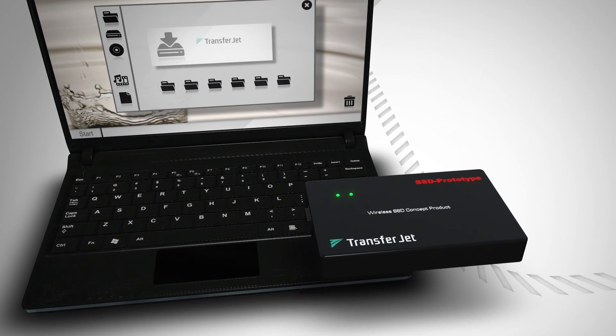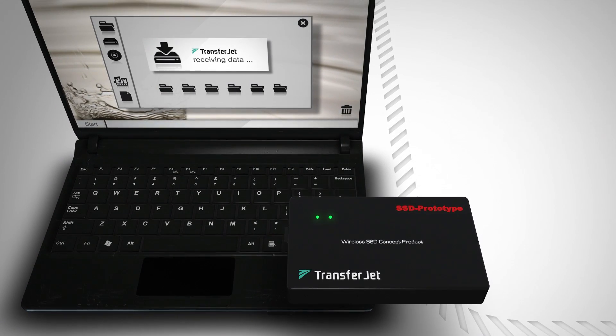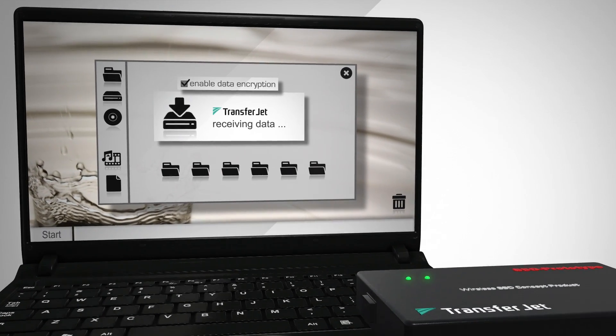Once the initial TransferJet connection is made, the next steps in communication take place at the application level. Although it doesn't specify encryption itself, the TransferJet standard is perfectly compatible with application-level security measures.